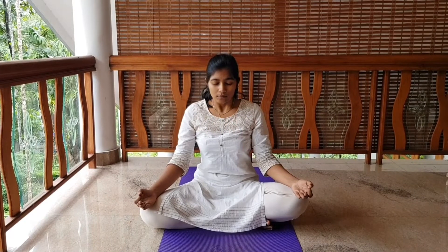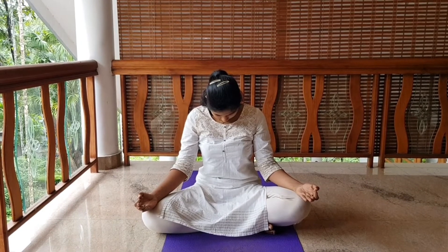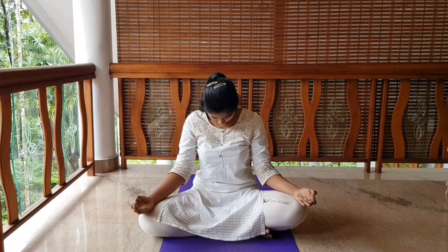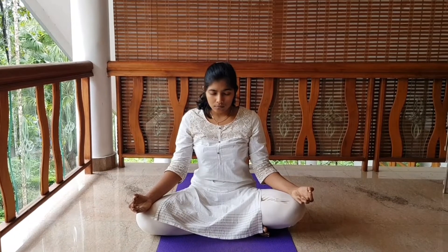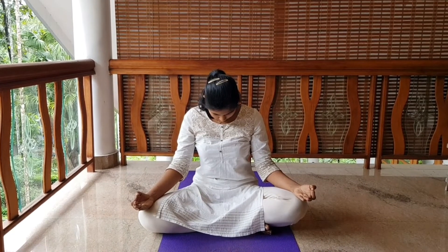Take a deep inhalation and complete exhalation. Inhale deeply, hold the breath, chin to chest, throat lock, and exhale through the throat. Inhale, hold the breath, chin to chest, throat lock, and exhale out completely.